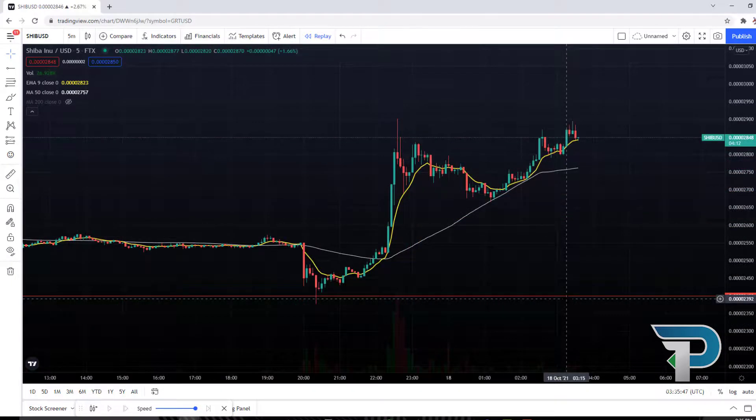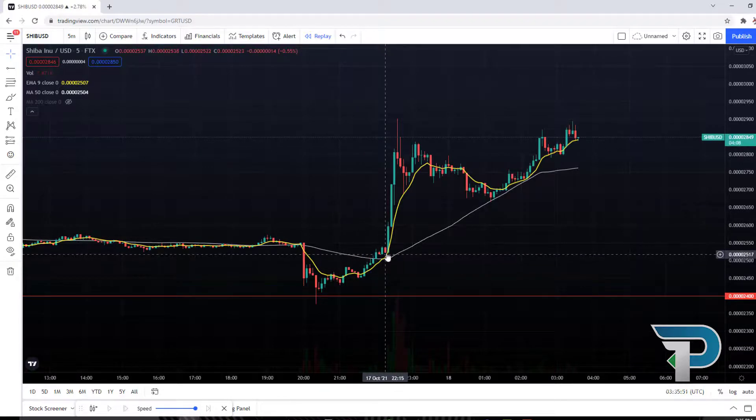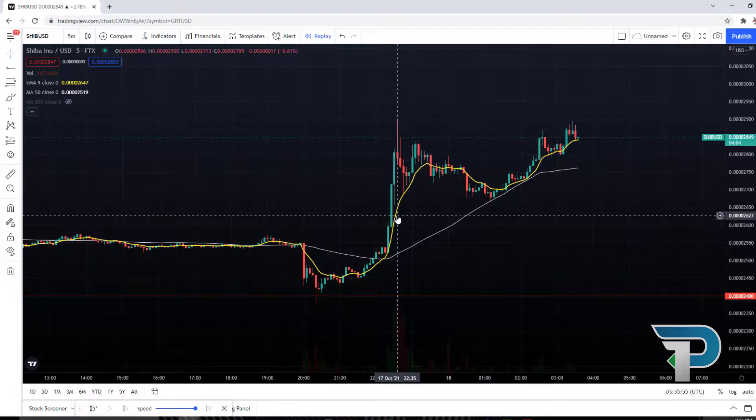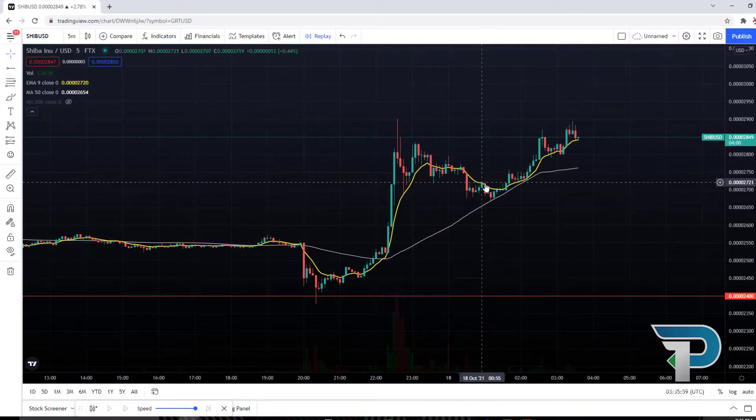Getting a little bit more granular here on the 5-minute chart. Once again, you can see the yellow line, the 9 EMA, is also serving here on this short timeframe as a very significant point of support and resistance for runs, breakouts, and pullbacks.